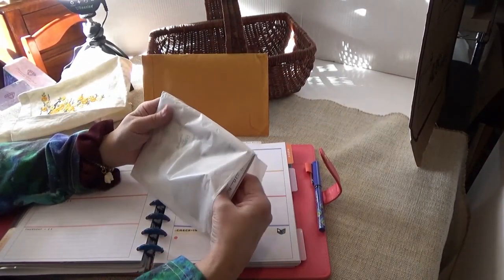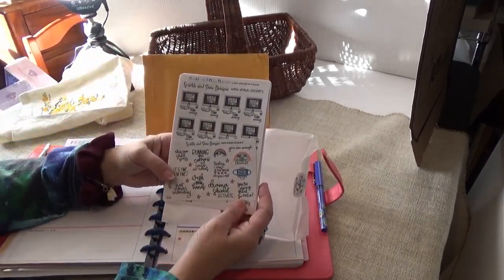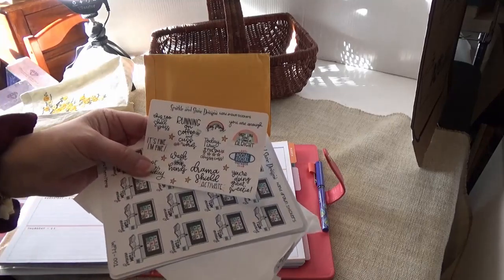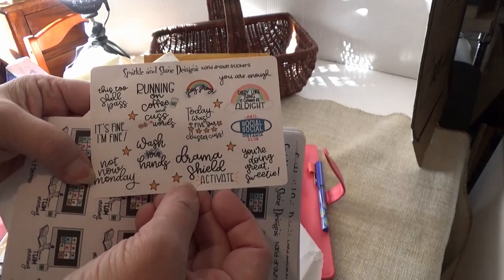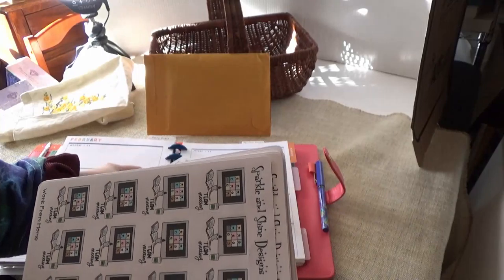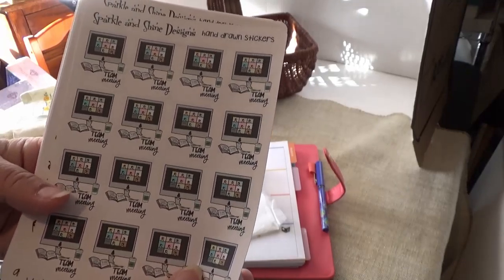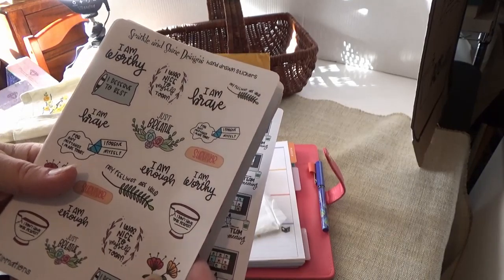Today in the work basket, what I wanted to show you is the stickers I got from Sparkle and Shine Designs. This is a freebie that I got with the order. The ones I ordered were the team meeting set — these are her own original designs, and they're all hand-drawn.